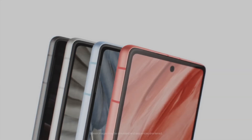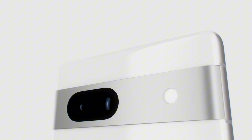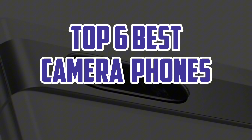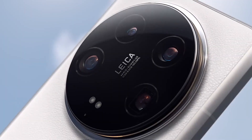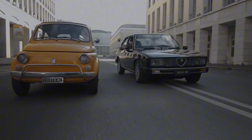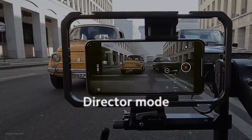Hello guys, welcome back. In 2024, camera phones continue to push the boundaries of mobile photography, offering incredible versatility and image quality. This guide reviews the top six best camera phones, highlighting their standout features, sensor technology, and performance. Whether you're a professional or a hobbyist, these devices elevate your photography experience to new heights.